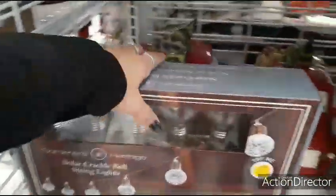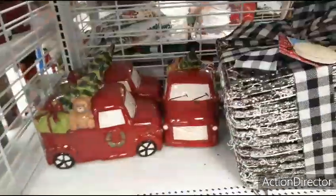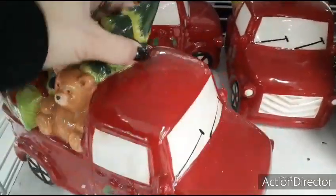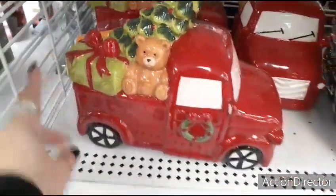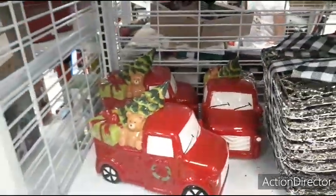I see the red trucks — here we go. It's not a treat jar, it's just a red truck with the Christmas tree, the teddy bear, the present, and the wreath on the sides — $14.99 for the red trucks.